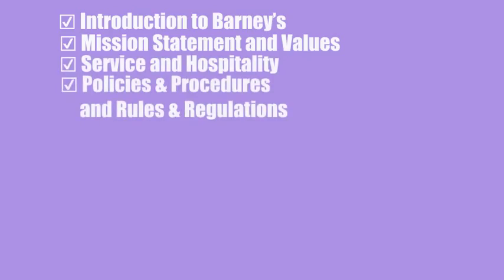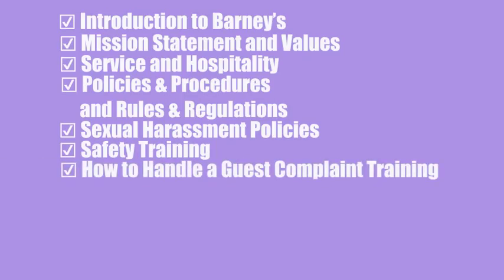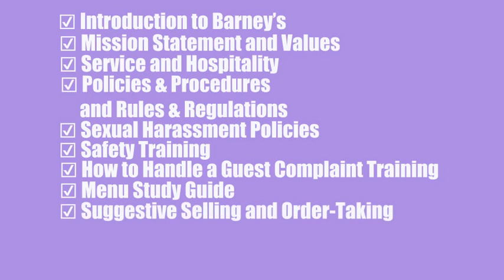Service and hospitality, policies and procedures, rules and regulations, sexual harassment policies, safety training, how to handle a guest complaint, training menu, study guide, suggestive selling and order taking, and busser training. Here is our first set of hostess service standards.